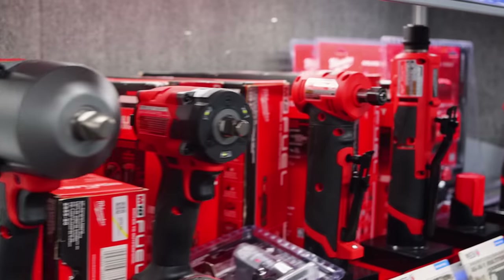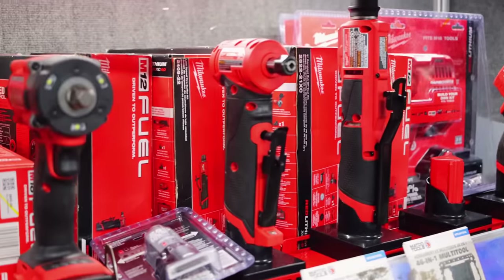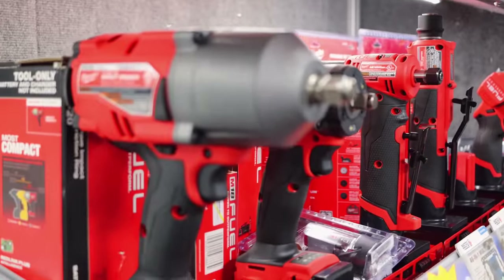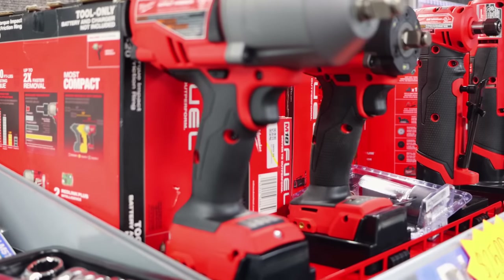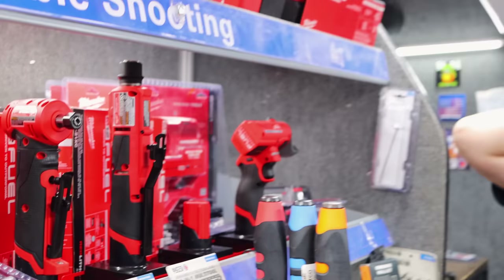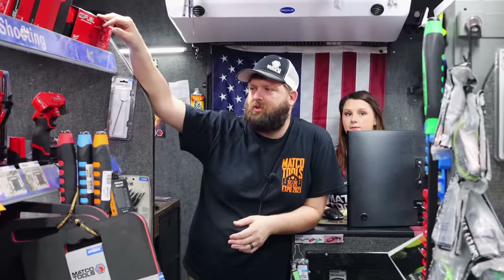I didn't know if I was walking into Home Depot. Well, we did see red up there too — that's a lot of Milwaukee stuff sitting up here. Red was definitely at the tool show. That's about a quarter of our order. It went to back order pretty quick, but Milwaukee is pretty fast at getting theirs out, so it's supposed to ship out this week or next week.